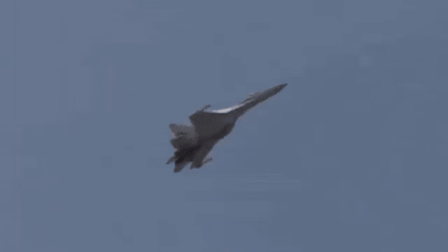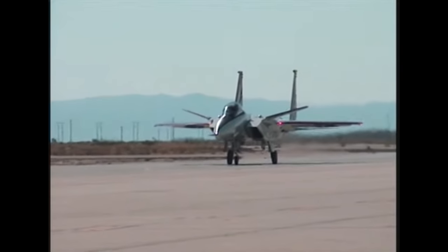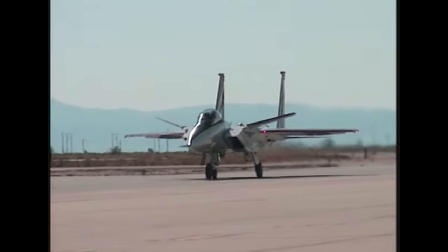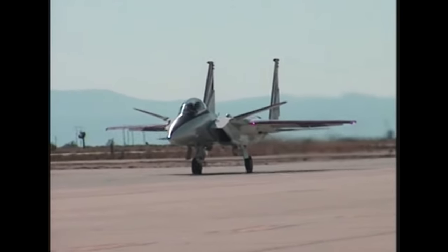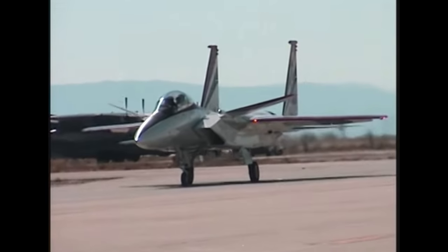Even if the initial threat aircraft overshoots the super-maneuvered aircraft, a wingman or other hostile remains a danger. However, other aspects of the F-15 STOL/MTD program would go on to be implemented in the F-15E Strike Eagle, making it one of the most effective air-to-ground aircraft operational today.